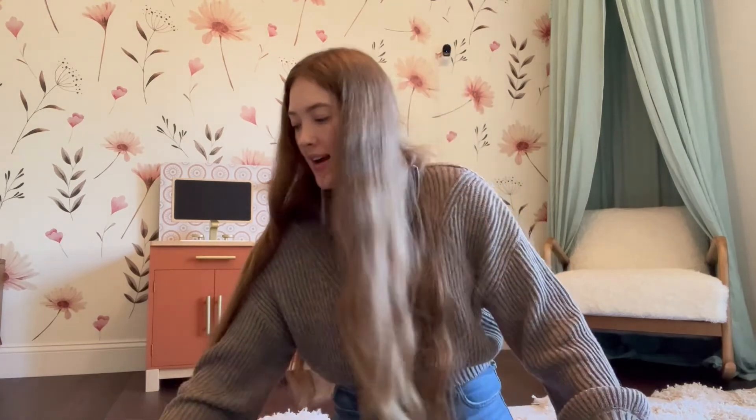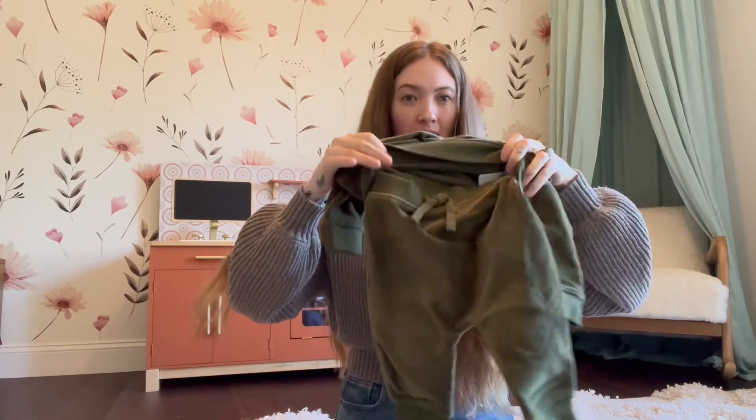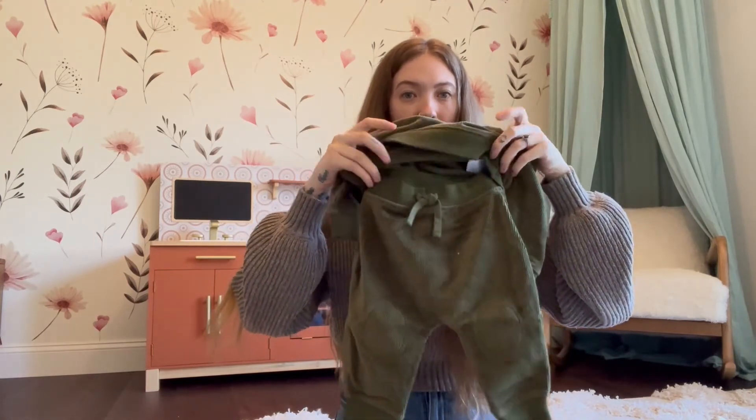And then the last thing I got was this olive green tracksuit. Here's the top, here's the bottoms. I just love green, so she better love green.